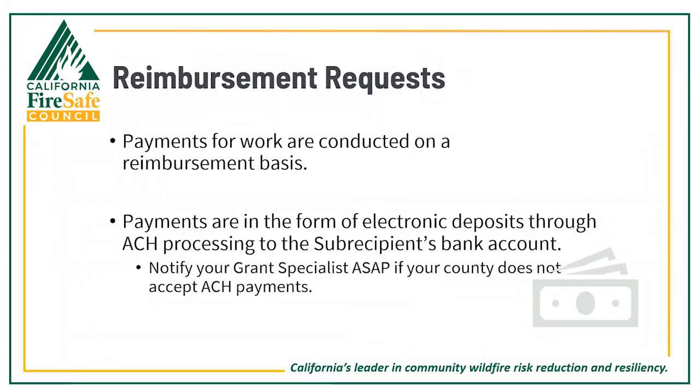Now we'll cover some key information about the reimbursement process. The Evacuation Planning and Development Grant payments for work are conducted on a reimbursement basis only. Payments are made through ACH processing to the sub-recipient's bank account. In the rare case that your county does not accept ACH payments, please contact your grant specialist right away to discuss alternative options.